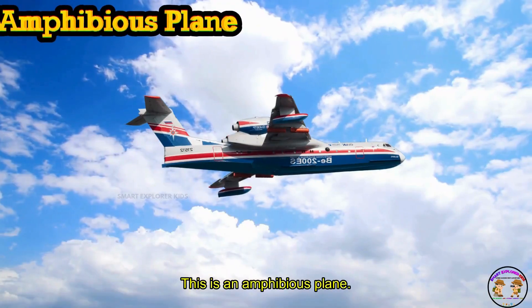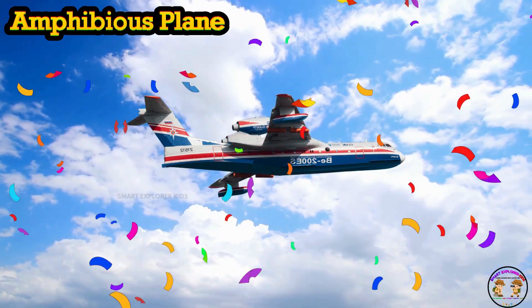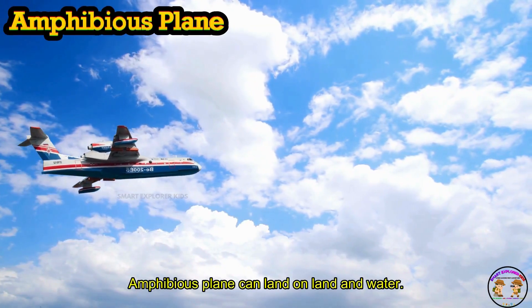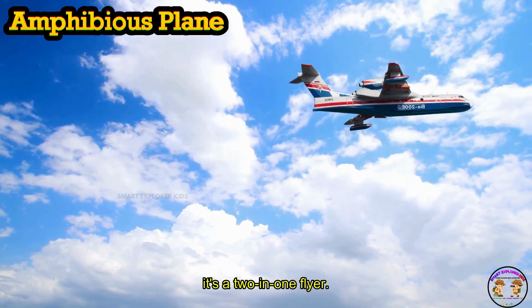This is an Amphibious Plane. An Amphibious Plane can land on both land and water. Splash and zoom — it's a 2-in-1 flyer!